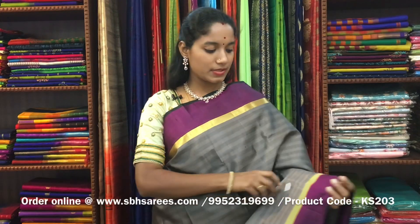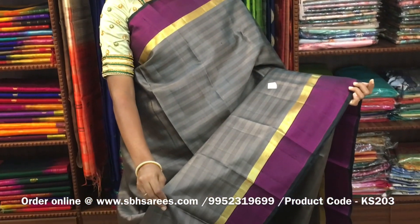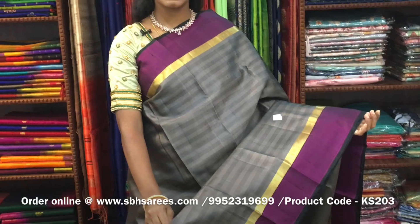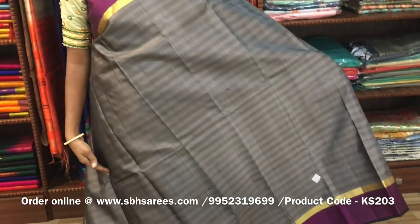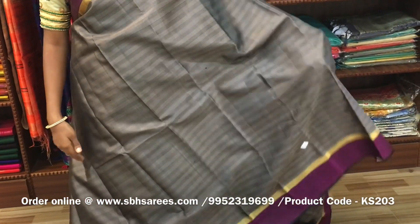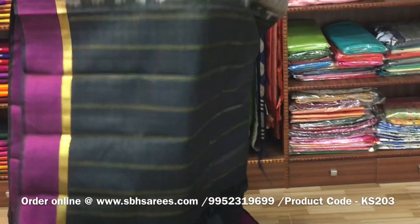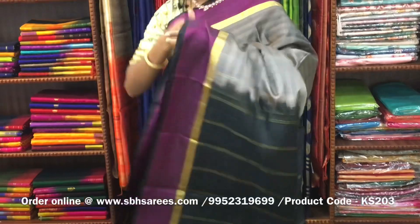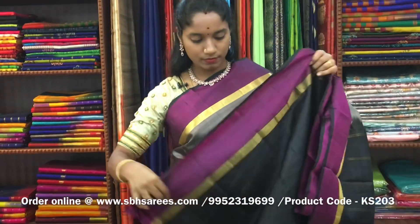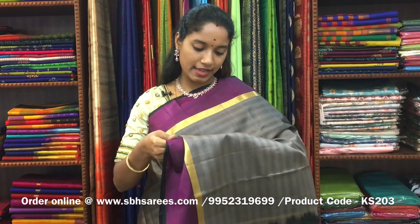There is a Kanjivaram silk saree with gray and black combination. In this, we have a zari woven border in Bhavanji along with a magenta border on both sides of the saree. On the entire body, we have horizontal lines, with a lined pallu in zari in black color and a black blouse. The price of the saree is ₹7900 and the product code is KS203.